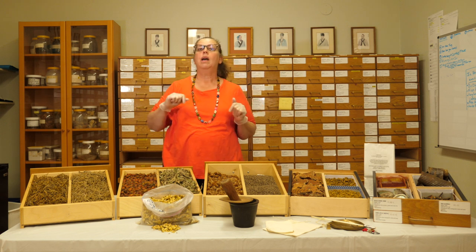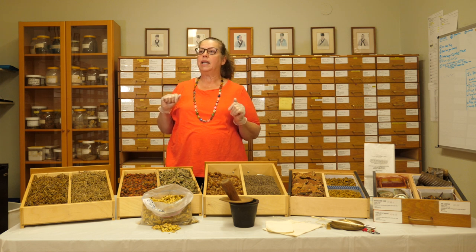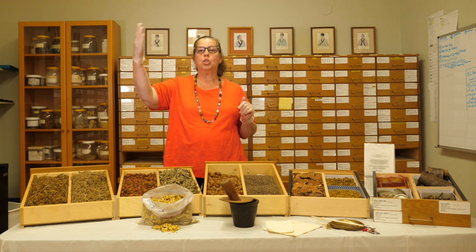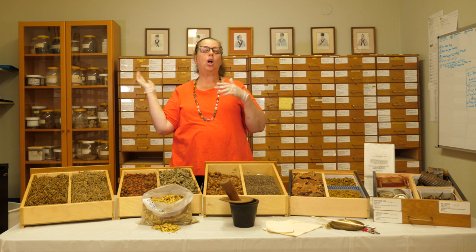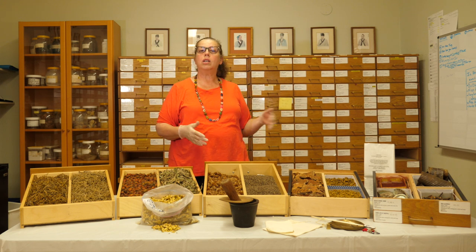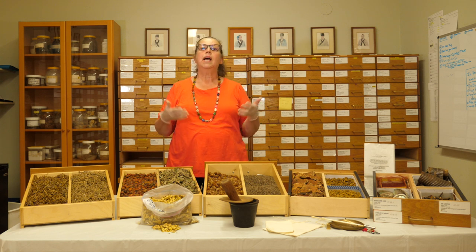These are usually big thick books that you're going to carry around and study. The categories begin from external pathogens that invade the body all the way to more internal types of causes of disharmony within the internal organs that can give rise to diseases.